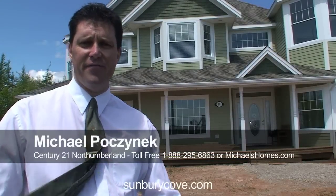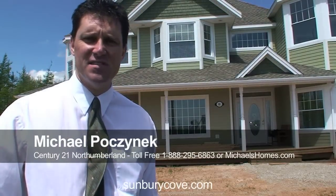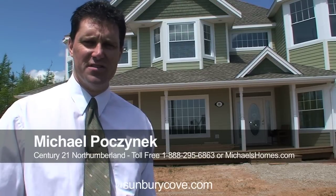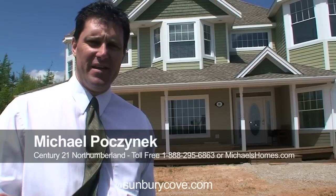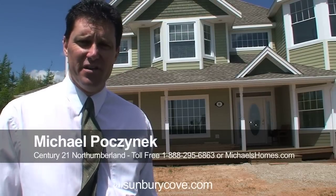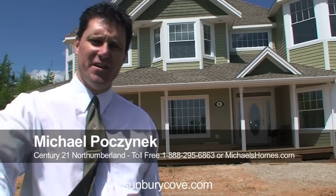So that's 80stacy. More info at 80stacy.com or sunburycove.com. Come on out, take a look at the house. Even if it sells right away, you need to take a look at this subdivision. This location — nothing touches it. Go to sunburycove.com for more info. To see our next property, subscribe to my YouTube videos and my mailing list at michaelsholmes.com. Thanks for watching, have a great day.